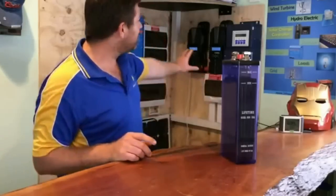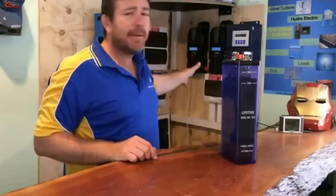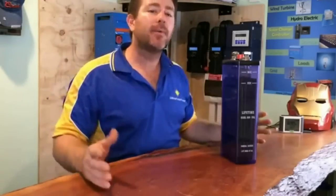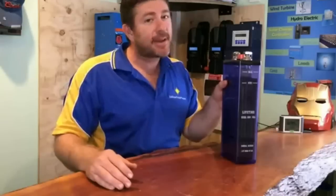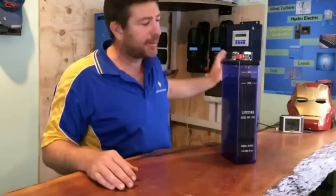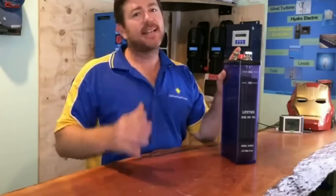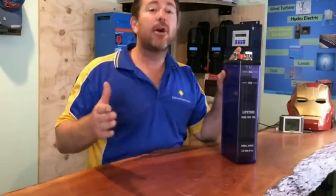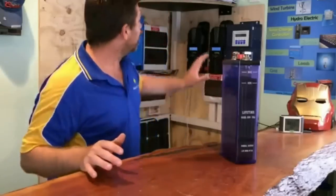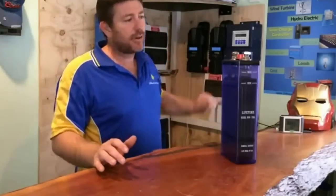There are only a few charge controllers you can use with nickel-iron batteries. We highly recommend the Midnight if you're going to run them. If you get a Midnight and 10 nickel-iron batteries for a 12-volt system, you'll get away with it. It's also a battery technology where you don't necessarily need a charge controller at all — it all comes down to selecting the right solar panels and the right battery voltages. If you match them correctly, you can actually get rid of the solar charge controller, which saves you money and also saves embodied energy.